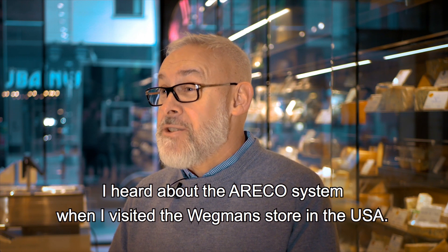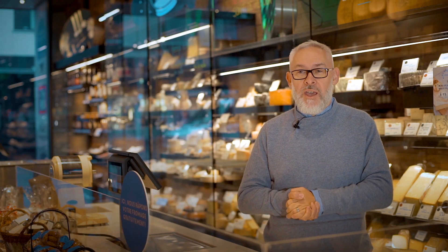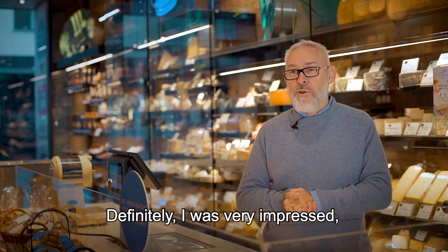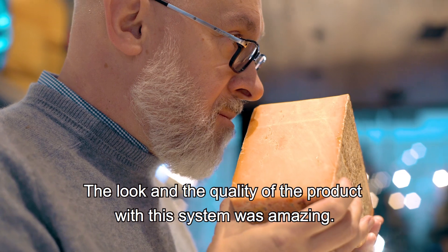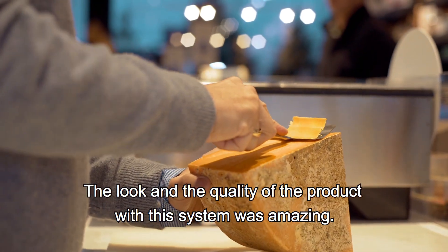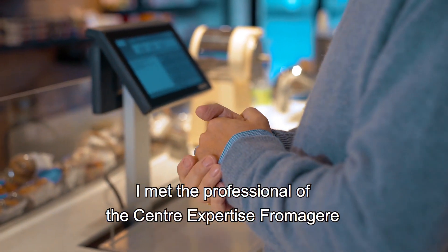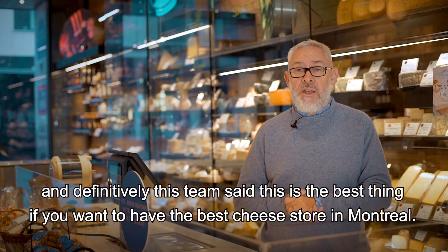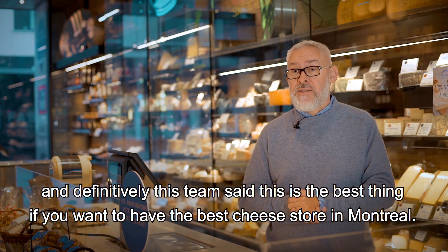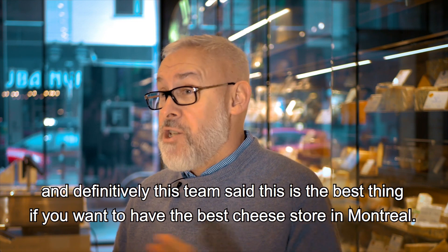I heard about the Hariko system when I visited the Wegman store in the USA. Definitely I was very impressed — it was unbelievable. The look and the quality of the product with this system was amazing. I met professionals at the Centre d'Expertise Fromager and this team said it's the best thing if you want to have the best cheese store in Montreal.